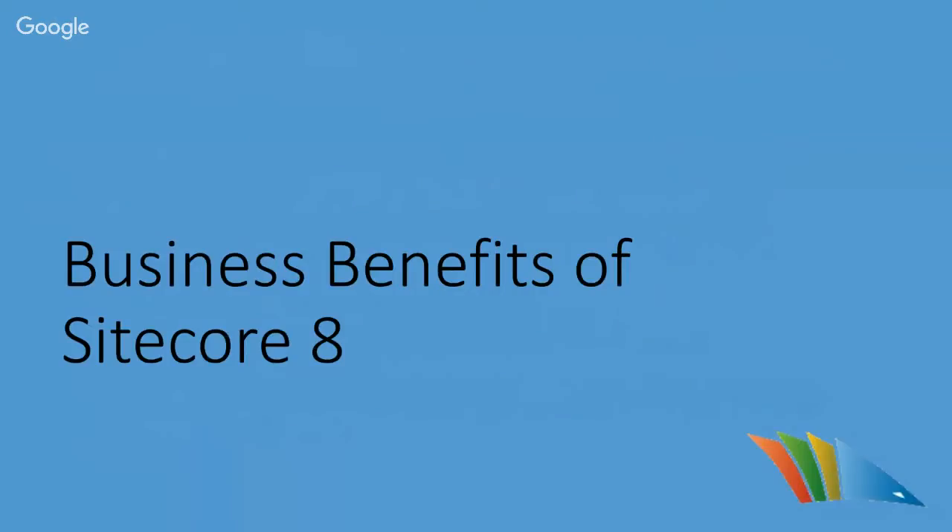Thanks, Mike. Starting with the business benefits of Sitecore 8 — if you've opened a new instance or seen any screenshots, you'll notice there's been a complete overhaul of the UI for the majority of Sitecore applications. They've gone down the route of making a more consistent UI, now built in SPEAK. On top of that, they've added a whole host of new marketing tools and testing tools for business owners.